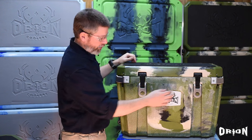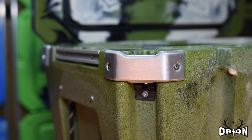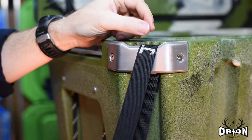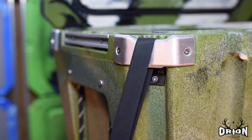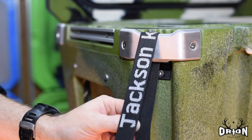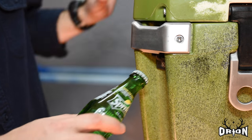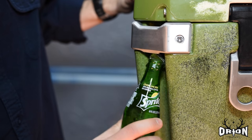Matching the aluminum latches, you're going to notice these aluminum corners. They provide a number of functions: one, they're tie-down points — you have tie-down points on all four corners plus in the middle of each side. They also act as bottle openers, so if you happen to have a bottle with a bottle cap inside, you can pop it right on each corner of every Orion Cooler.